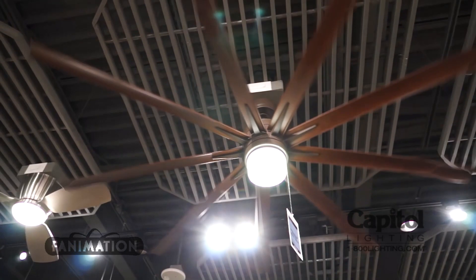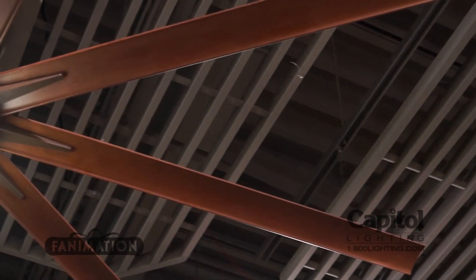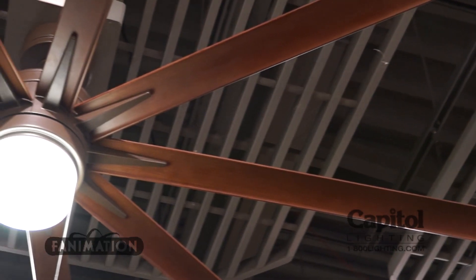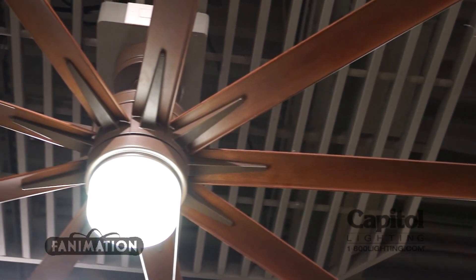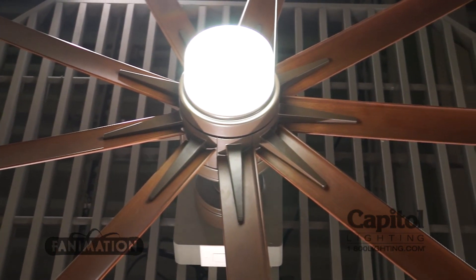It's a damp location fan. It comes with a 14-watt LED light, and also includes a light kit cap for the customer that doesn't want to use the light. At 84 inches — that's 7 feet — compared to the average fan at 52 inches, so this is significantly larger.